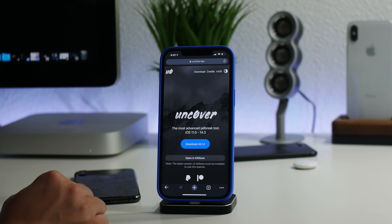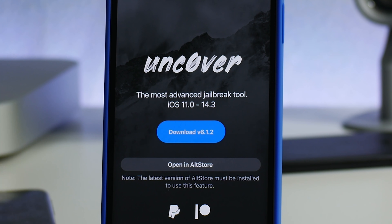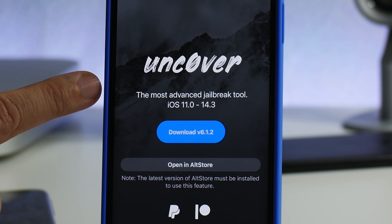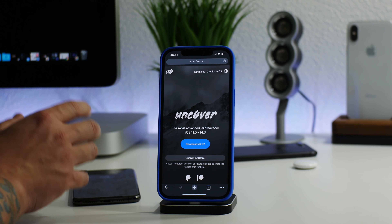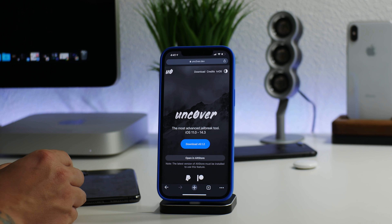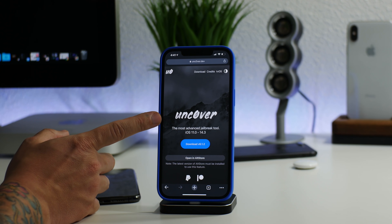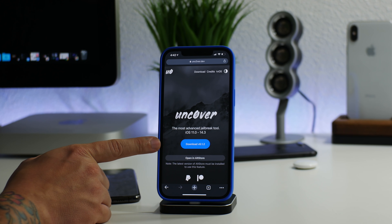First off we have unc0ver. This only supports iOS 11.0 up to 14.3 — so iOS 14.0 up to 14.3. It does not support iOS 14.4, 14.5, or anything newer as of the making of this video. This is a semi-untethered jailbreak, technically no computer required, though you want to install it with AltStore and AltStore does require a computer initially. It's on version 6.1.2 and supports all devices on 14.0 through 14.3.